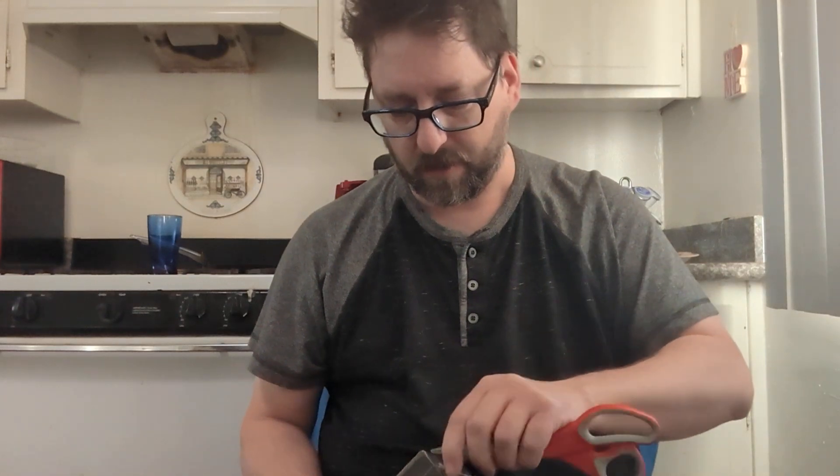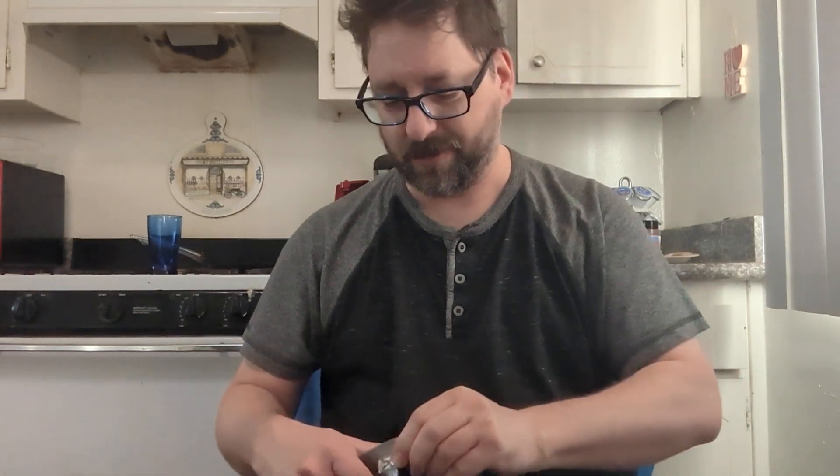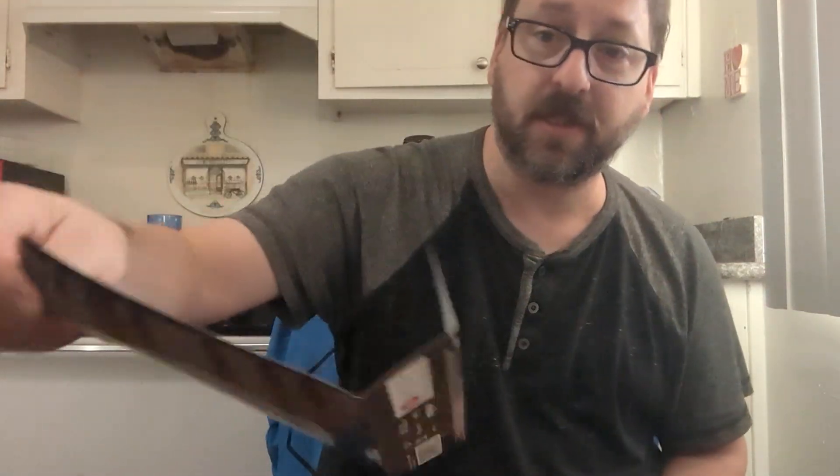I'll go ahead and open this and let's see what's inside. I hope everybody is having a good day. I'm happy to say my channel seems to be doing very well with the videos I've been putting up lately — they've been doing very good and I'm happy. There's a little card that has the details of what is in the box set.